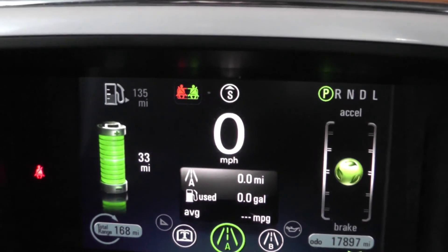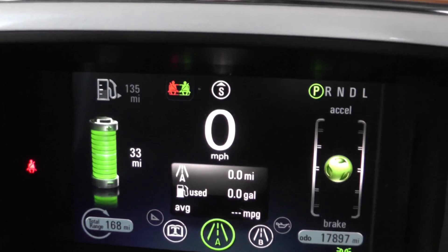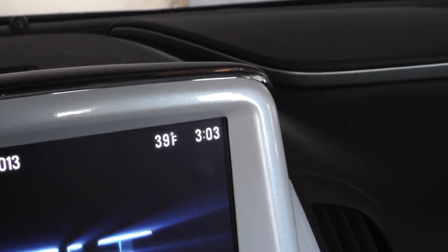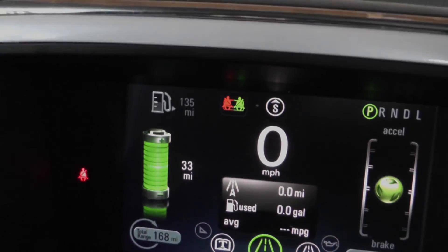Today's experiment was to see how far we can drive with climate control turned on and cold temperatures — not quite freezing, almost freezing — but we'll get a pretty good idea of what we can do in the wintertime with the Chevy Volt.